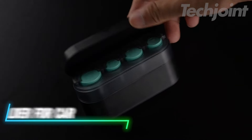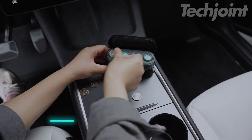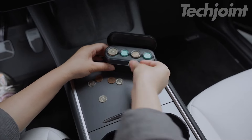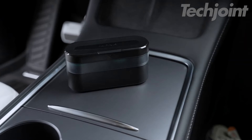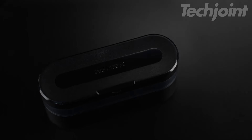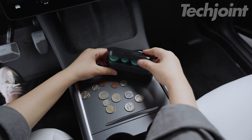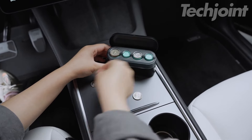Transform clutter into organization with this practical coin holder designed for your car's center console. Featuring four slots for different coin sizes, it ensures quick access to pennies, nickels, dimes, and quarters. This versatile organizer isn't just for vehicles — it can also tidy up your home or office. A perfect gift for anyone who appreciates neatness and functionality in their space.